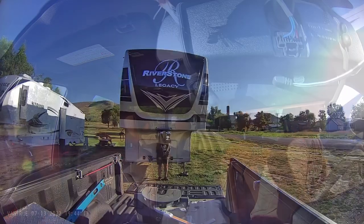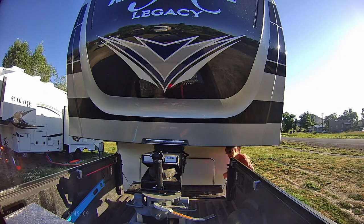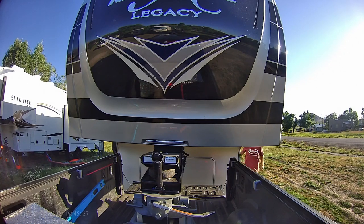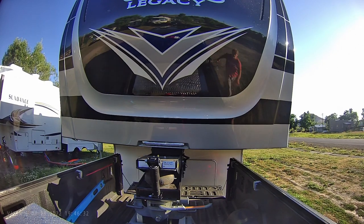So we're getting ready to hook up and we're leaving Hot Springs, Montana. This is a park we did not do any kind of review on because we would not recommend this park to anybody. There's only like six to eight spots here and they don't really have a hot spring. They have a hot tub that may or may not actually have a hot spring coming into it, so we're not recommending this park.